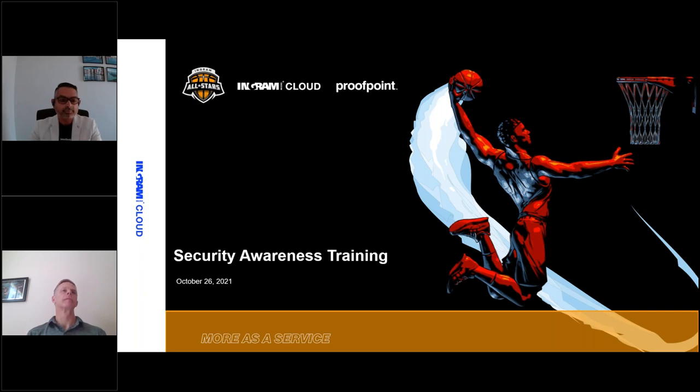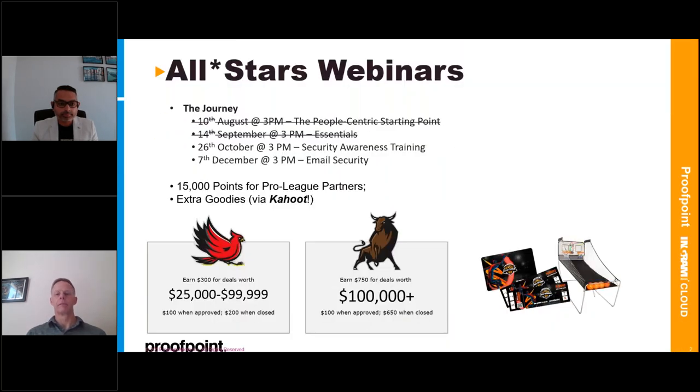Great. Today we'll be running through the security awareness training from Proofpoint. This is number three of our Proofpoint AllStars Enablement Training webinars. The previous couple we've done were on the people-centric starting point — an overview of Proofpoint — and then a few weeks ago was around the Proofpoint Essentials bundles. If anyone wasn't able to attend those and wants any information, please reach out — we've got recordings of those as well.